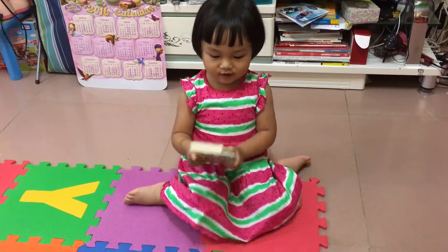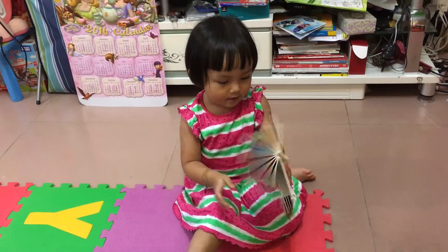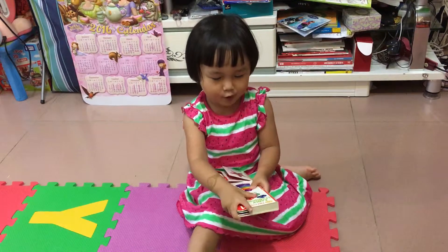Hi guys! Welcome back to Get Dice Channel. Today we are going to play this menu colorful book.